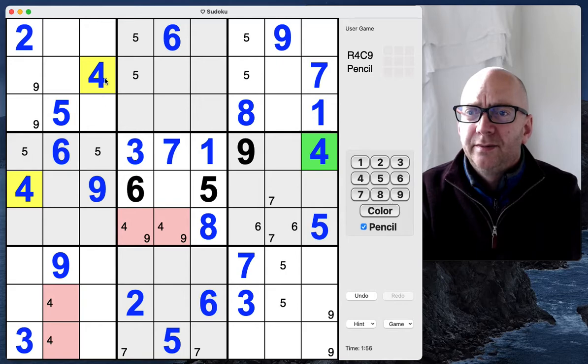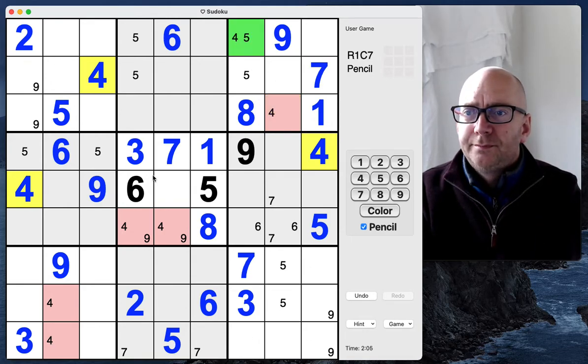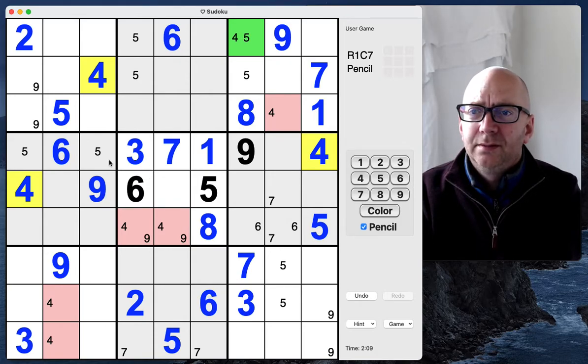I was just looking at fours. Fours here, we've got a couple of fours here, we've got a couple of fours here, we've got a couple of fours here. Looks like everything for now. Threes.